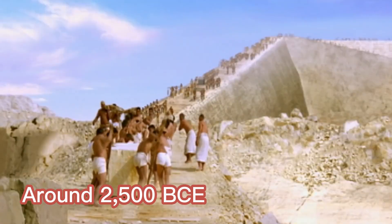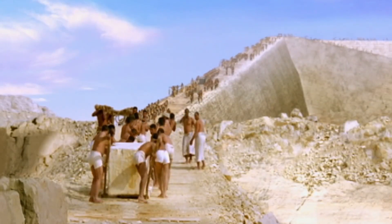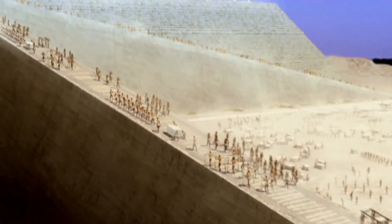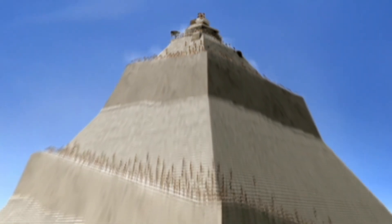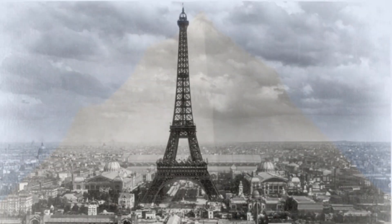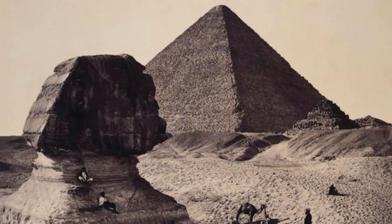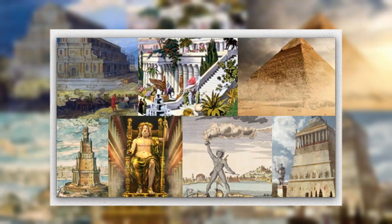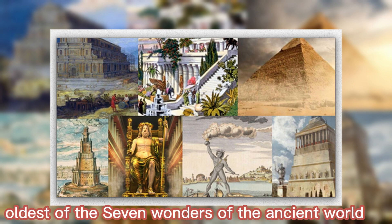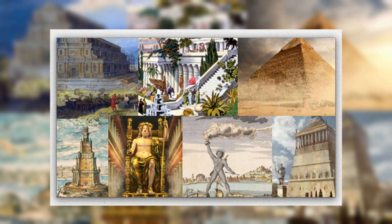Around 2,500 BCE, during the Old Kingdom of Egypt, Pharaoh Khufu started construction on the Great Pyramid. It is made of 2.3 million slabs of limestone, and prior to the construction of the Eiffel Tower in 1889, it was the highest structure in the world. According to an article published on March 2 in Nature Communications, the construction process of the oldest of the seven wonders of the ancient world is one of the most important archaeological mysteries.